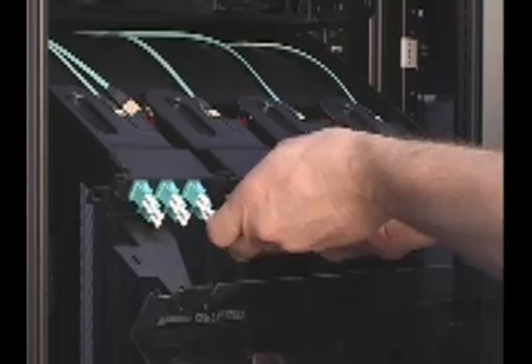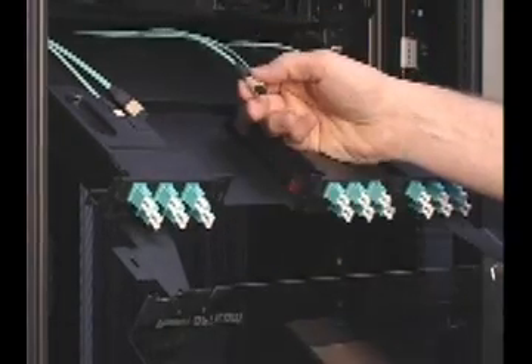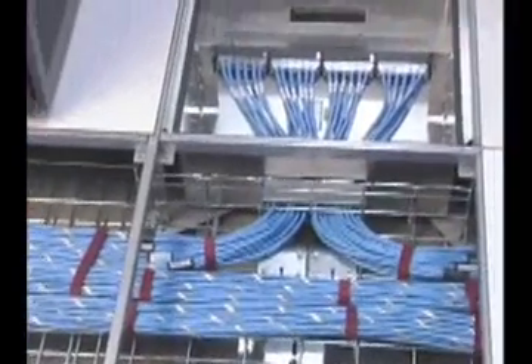This scalable solution also allows easy and efficient moves, adds, and changes to meet your growing needs and the rapidly evolving technologies that affect your data center. The QuickNet cabling solution is just one part of the end-to-end data center solutions available from Panduit.